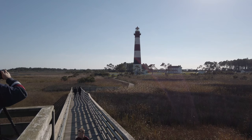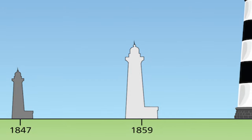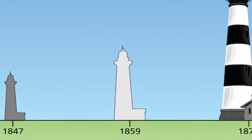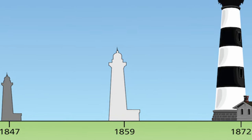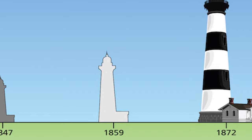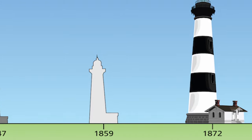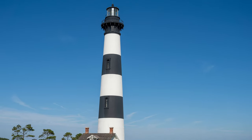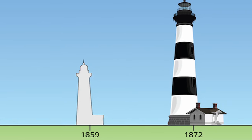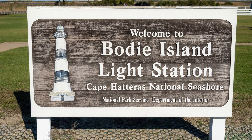Bodie Island Lighthouse has a troubled history — the current lighthouse is actually the third iteration. The first, built in 1847, began to lean within two years due to a poor foundation and was abandoned in 1859. The second, built in 1859, was blown up by Confederate troops in 1861 during the Civil War. The third and current lighthouse was built on the other side of Oregon Inlet on 15 acres purchased for only $150, completed in 1872, turned over to the National Park Service in 1953, and restored in 2013.